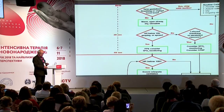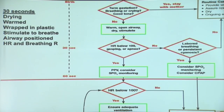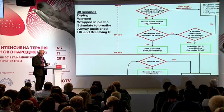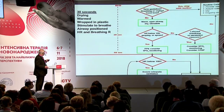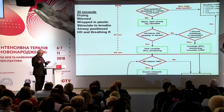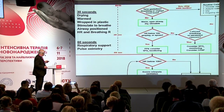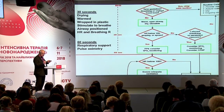What are we supposed to do in the golden minute? In the first 30 seconds, we should dry the baby and keep it warm. We should wrap it in plastic if it's less than 28 weeks — put it into a plastic bag without drying. We should stimulate the baby to breathe if needed, position the airways correctly, and record heart rate and respiratory rate. In the next 30 seconds, we should establish respiratory support if needed, and have the pulse oximeter on. For everybody who has worked as neonatologists, this is not easy — it's been studied and it's not easy to achieve during the first 60 seconds.